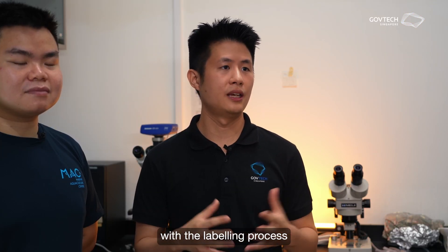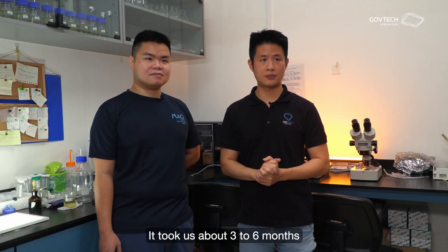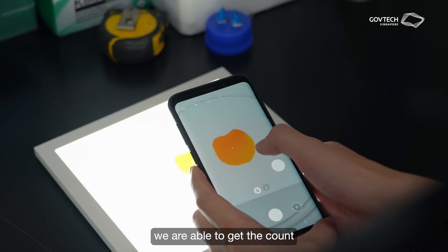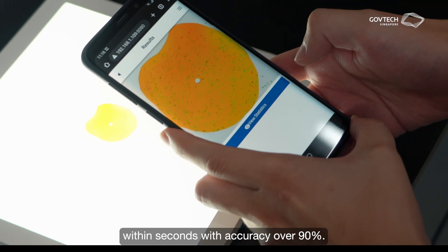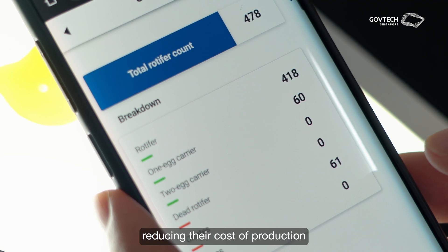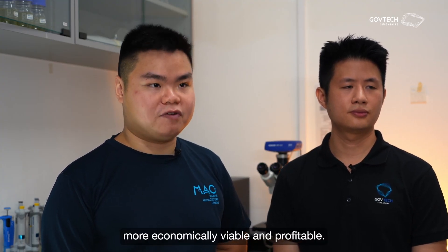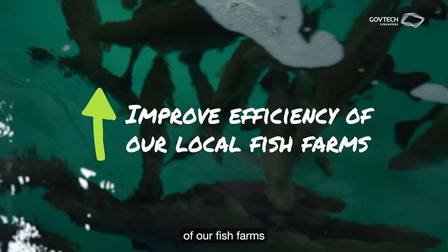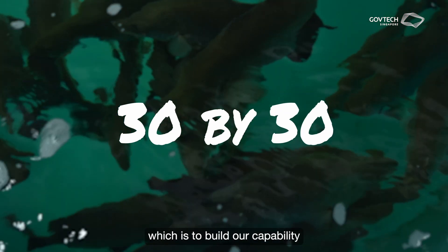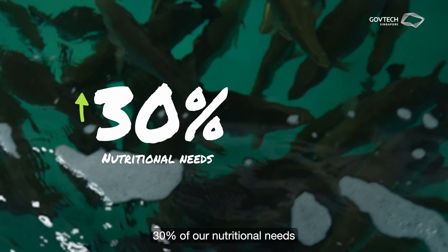We started with the labelling process, which was actually the most laborious part. It took us about three to six months to finish the development work. With the automated AI system, we are able to get the count within seconds, with accuracy over 90%. This AI technology will save farmers hours of manpower, reducing their cost of production and making fish farming more economically viable and profitable. This can help improve the efficiency of our fish farms to achieve our 30 by 30 goal — to build our capability and capacity to sustainably produce 30% of our nutritional needs by 2030.